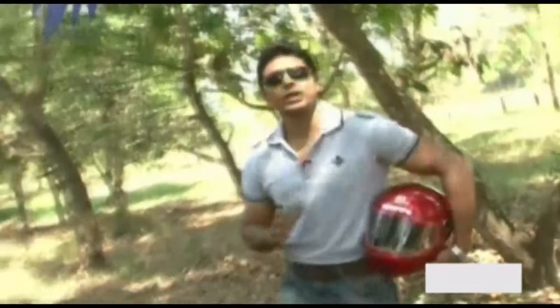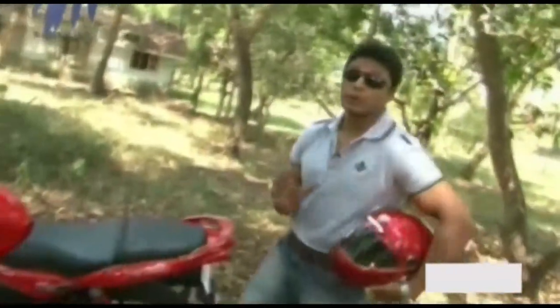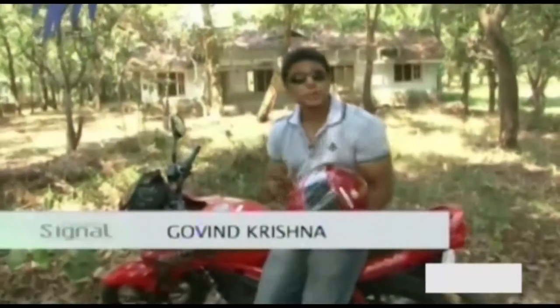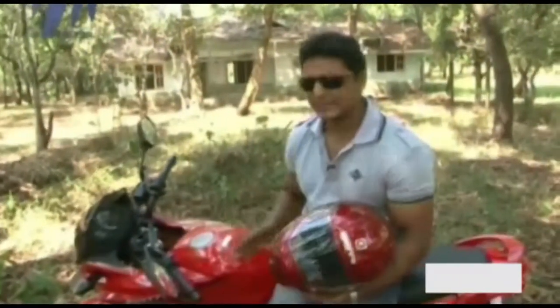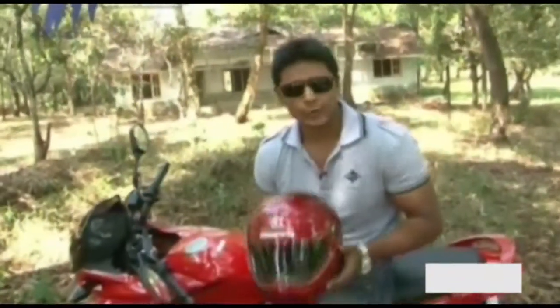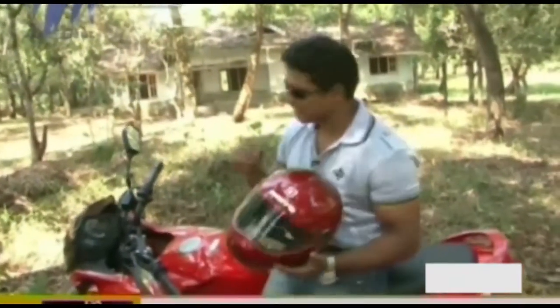Now let's move on to our next segment — the segment for the common man, yes, the commuter bike segment. In the commuter bike segment today we have a stunner. It's actually the Stunner — the Honda Stunner, which has been rebadged by Hero Motocorp into the Hero Igniter. So let's have a look.